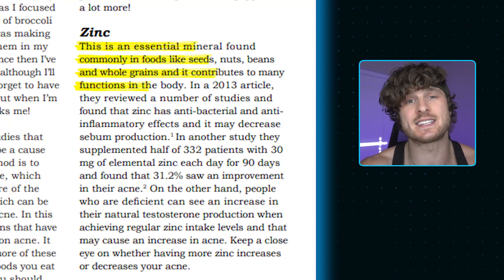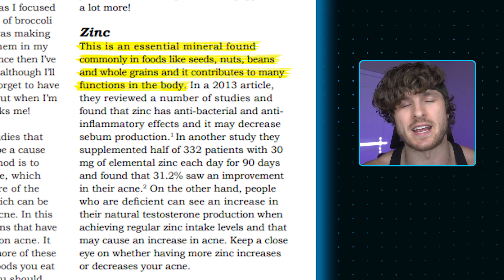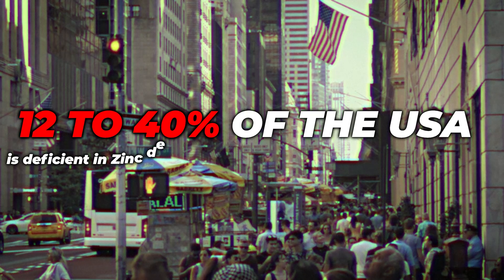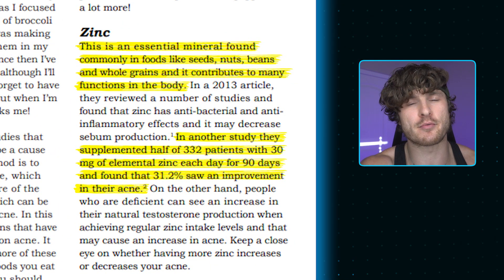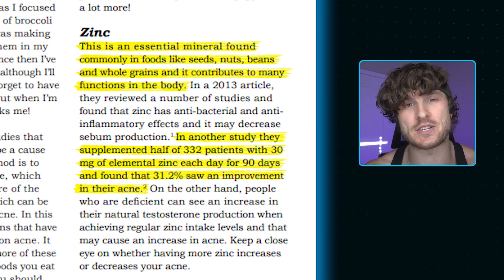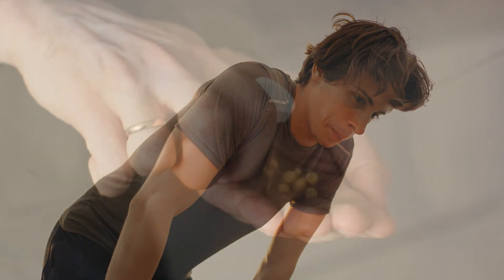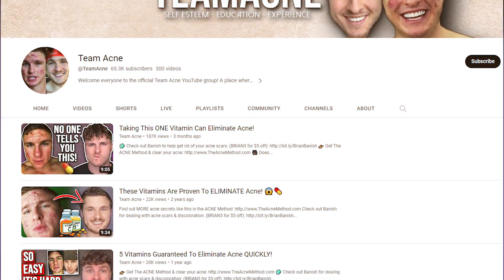Starting with zinc — an essential mineral found commonly in foods like seeds, nuts, beans, and whole grains. 12 to 40% of the USA is deficient in zinc depending on age group. In a study, half of 332 patients were supplemented with 30 milligrams of elemental zinc each day for 90 days, and 31.2% saw an improvement in their acne. Note: for some people deficient in zinc, natural testosterone production is lower, and supplementing zinc can raise testosterone levels and potentially cause acne — so keep a close eye on whether zinc increases or decreases your acne.